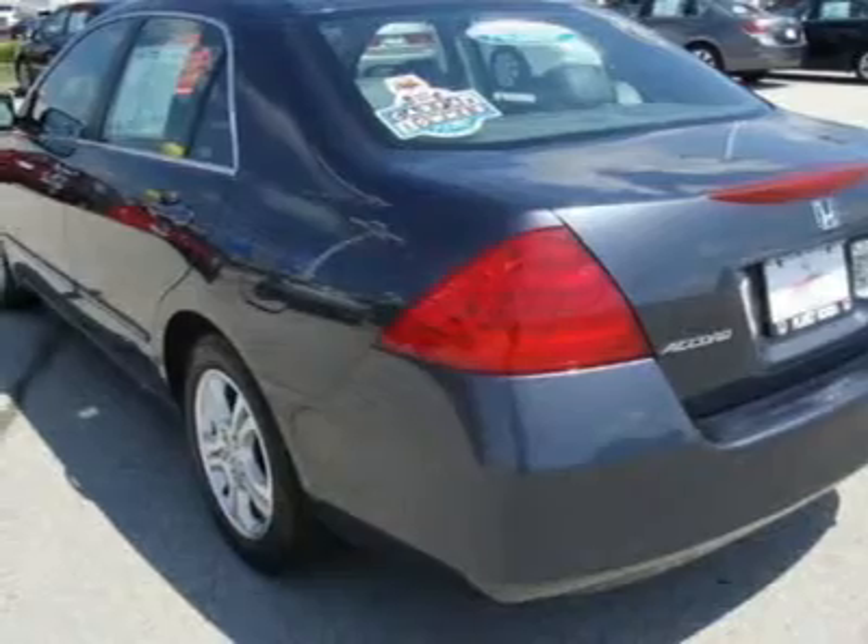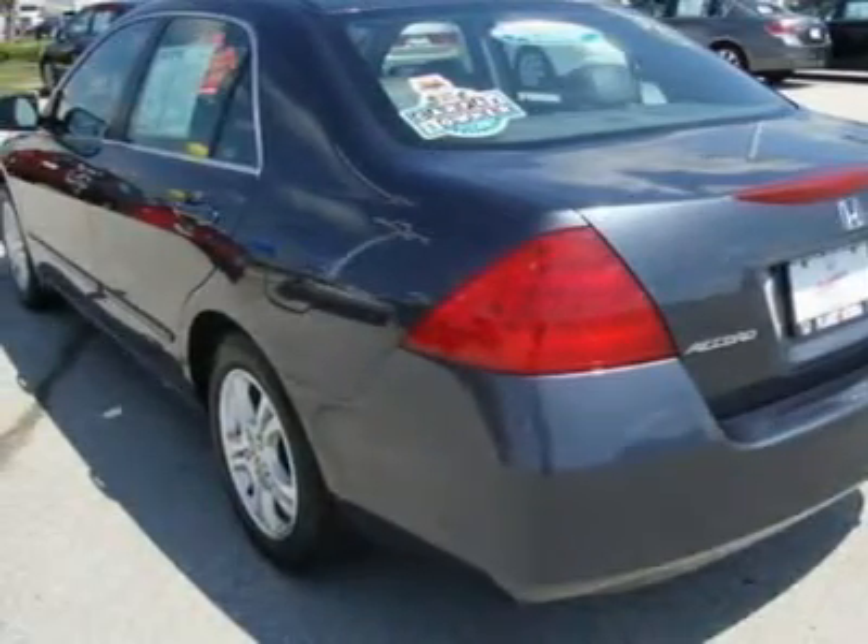Leather-wrapped steering wheel, cruise control, steering wheel controls, adjustable steering wheel, power windows, power door locks, keyless entry, remote trunk release.